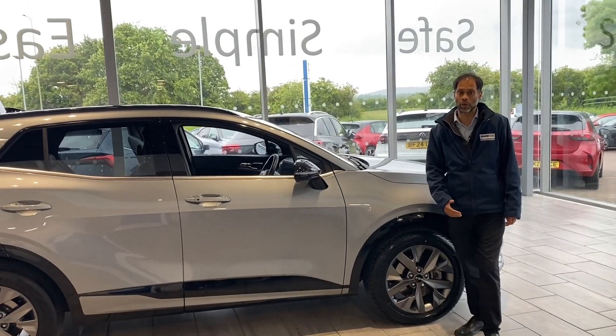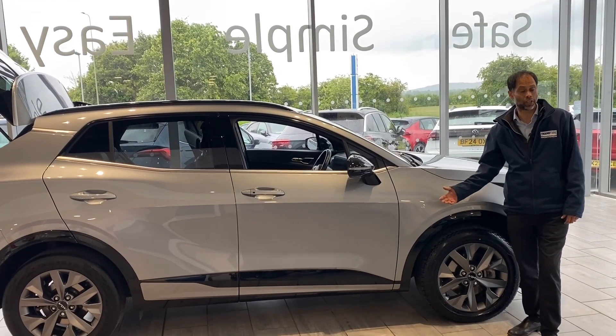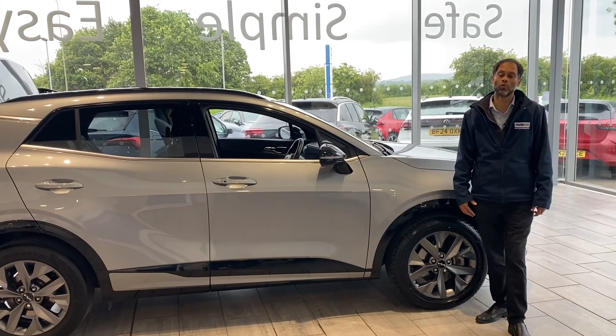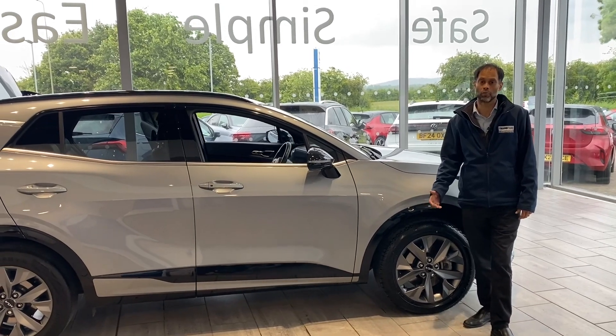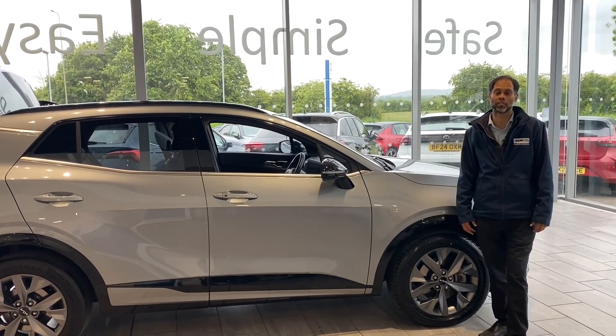Look us up on YouTube as well — there's a link to our website in the video description and lots of pictures. Why not reserve this car for £99 and book a test drive by calling us on 01844 215566? Ask for Shaleem or Pete. We're here to help you — simple, safe and easy. See you at Tame Cars very soon.